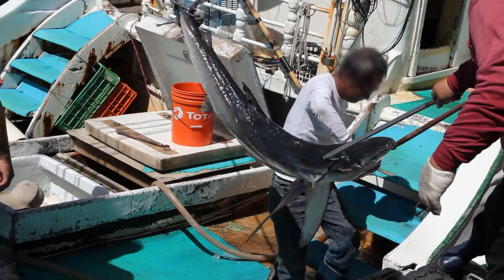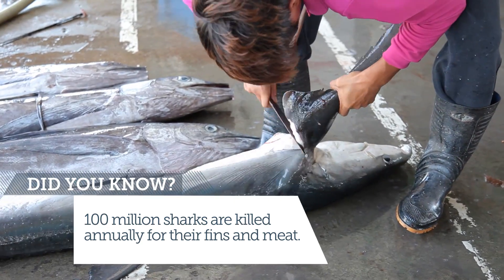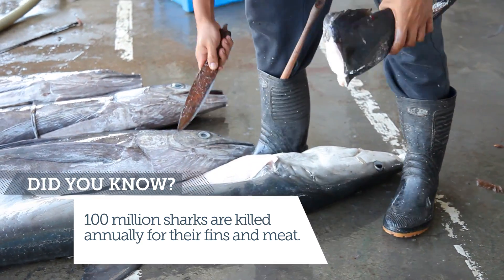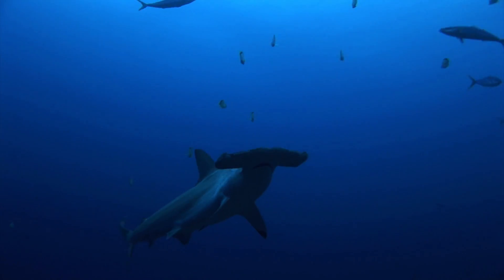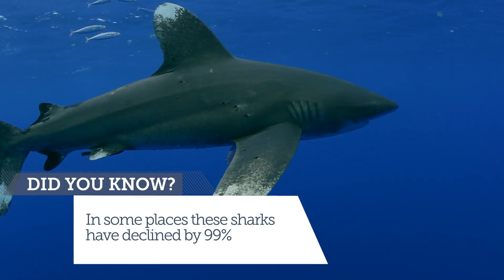Sharks are being killed all over the world, and one of the big products is their fins. Those fins are used to make the Chinese delicacy shark fin soup. The goal of my project is to determine what happens to the global shark fin trade once we impose new trade restrictions on certain species, like hammerheads and oceanic white tip sharks.